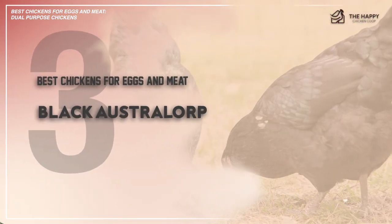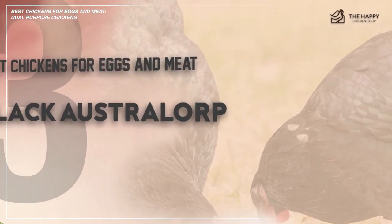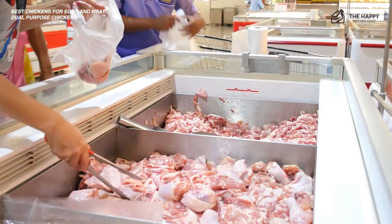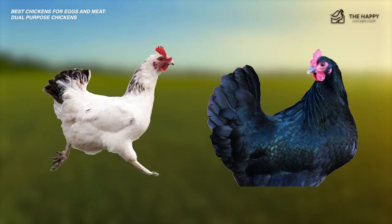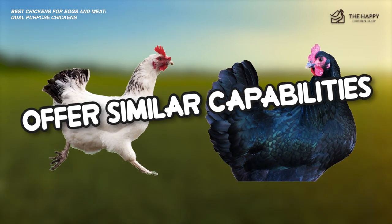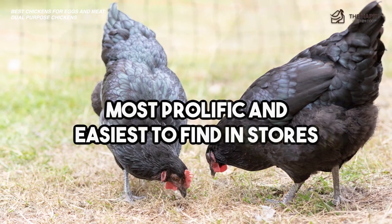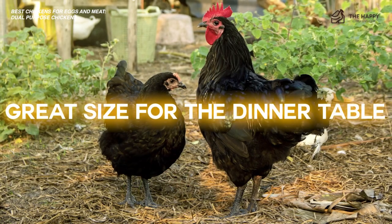Number three, the Black Australorp. The Australorp is a fantastic egg layer, known for having the world record for laying the most eggs in a year. This heavy breed will also provide lots of meat for you. You don't have to choose the Black Australorp, since the White and Blue Australorp will offer similar capabilities. However, the Black Australorp is probably the most prolific and easiest to find in stores. Plus, at eight to ten pounds, these chickens are a great size for the dinner table.